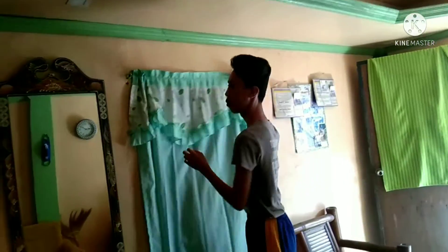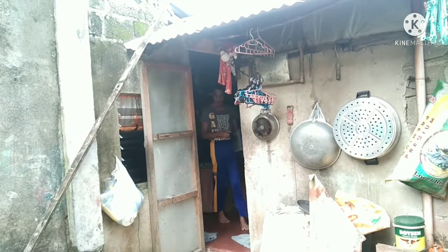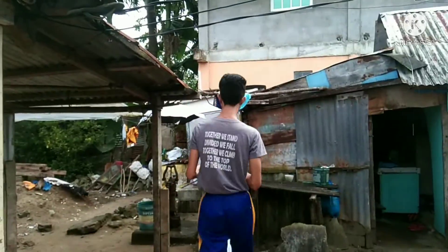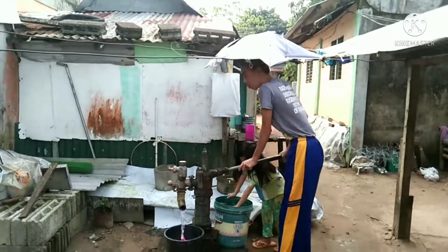I went out to the room, directly to the kitchen and turned off the lights since it's already morning. I checked if there's water in the sink but unfortunately not, so I had no choice but to fetch a pail of it. I went outside to the water pump to fetch, instead of using the faucet.